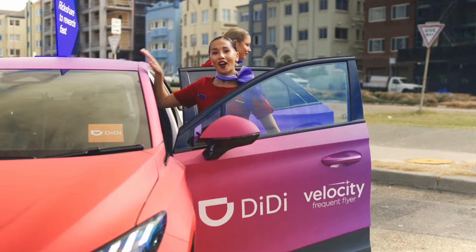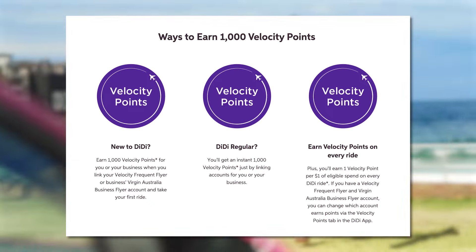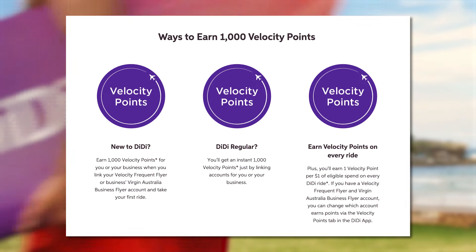If you love 7-Eleven's cheap coffee, this daily purchase could earn you four or more points per day — it's not heaps, but it certainly adds up. If you're taking ride shares, consider using DiDi. You'll receive one point for every dollar spent on rides, and you can also currently earn 1,000 velocity points just for signing up and linking your velocity account.